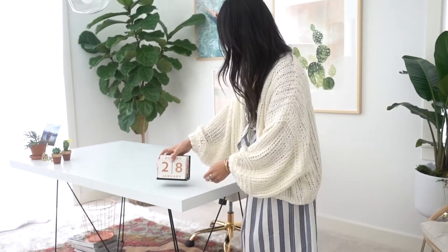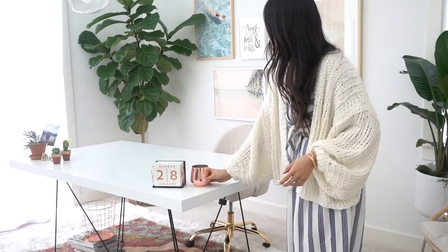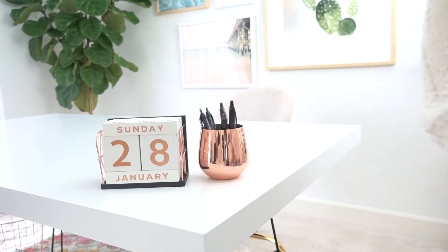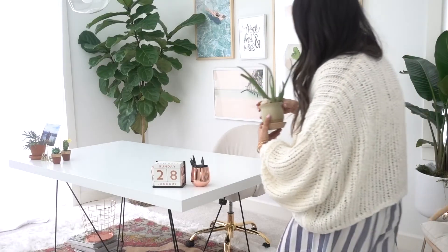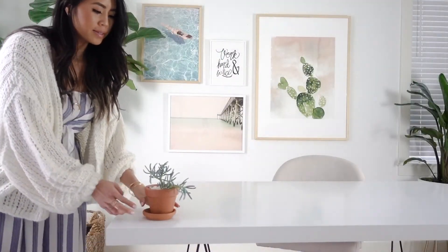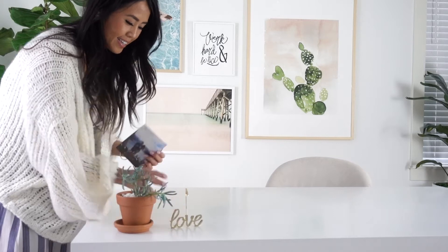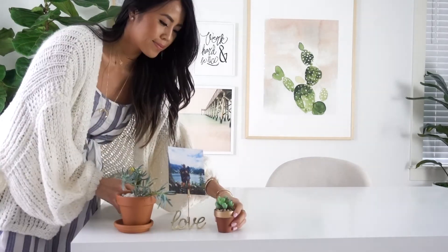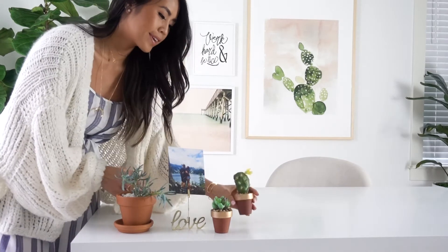I wanted to keep my desk really airy and minimal with decoration. I actually used one of the copper wine glasses as a pen holder, which matched perfectly with all my décor on my desk. And you guys know I had to add lots of little succulents and plants on my desk as well. But it was missing something personal, so I used this love card holder that came in the box to hold a picture of my boyfriend Leif and I, for a personal touch.